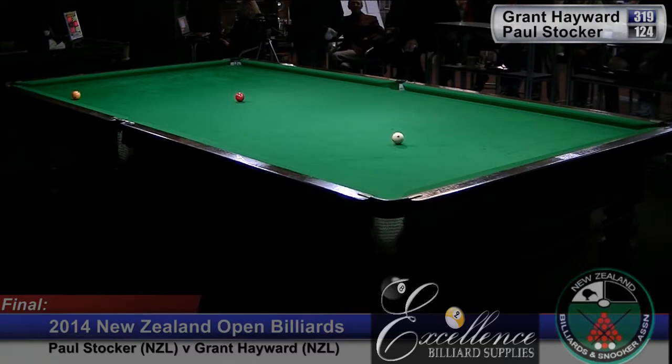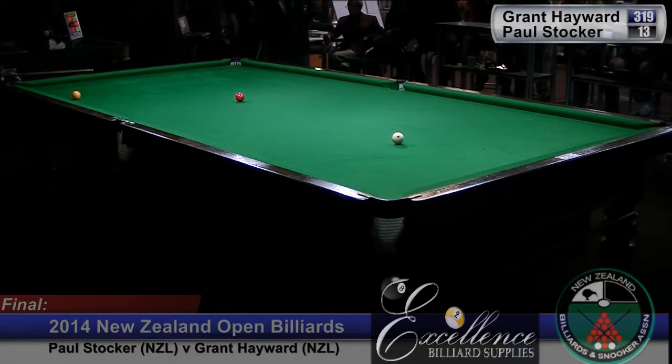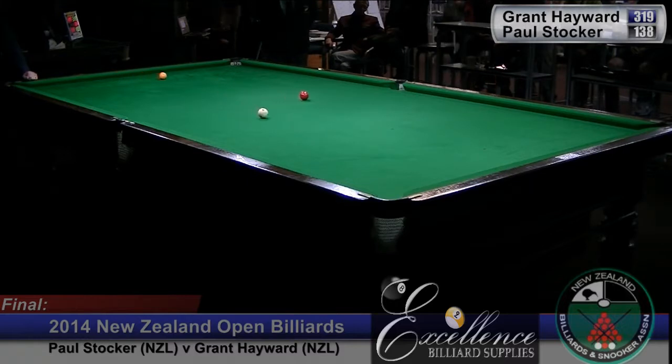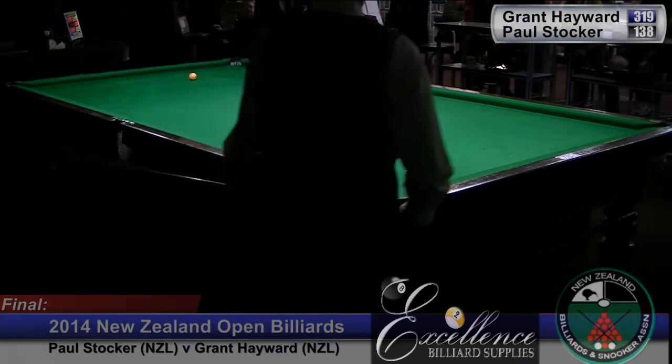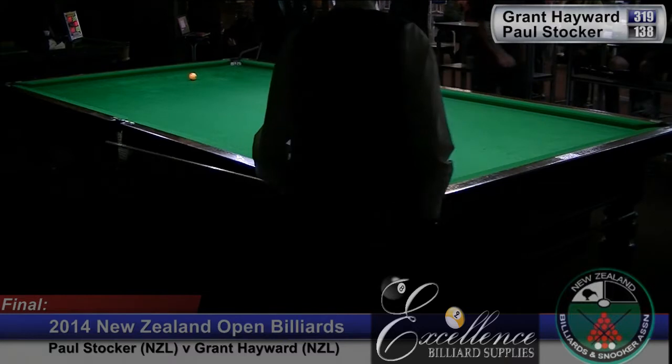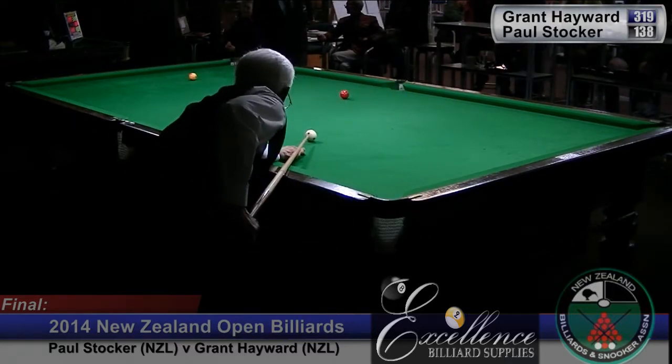How hard do you think it is changing from the outside tables to this table? It's very difficult — they're two different types of playing surfaces and you have to adapt your game. I really don't think that Paul has really adapted. He is an excellent player and there were great expectations. But Grant certainly adapted much better, and every time he gets an opportunity he's seized on it.